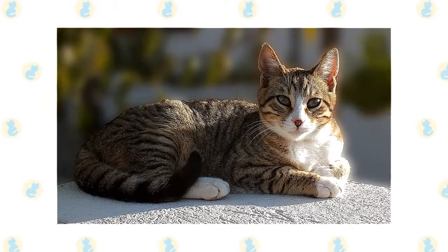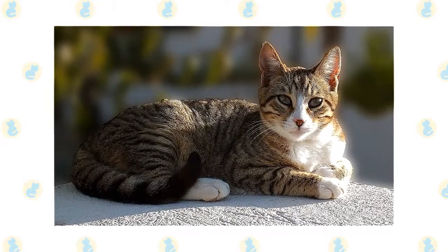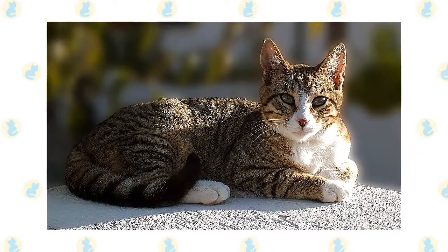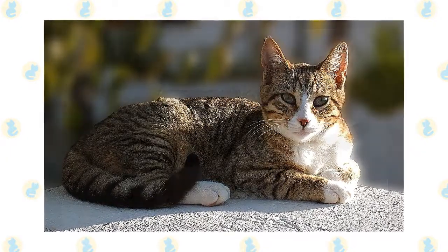The American Wirehair is an easygoing breed and a good companion for single people. It loves to play, even when left alone. Here are some interesting facts about the American Wirehair cat.